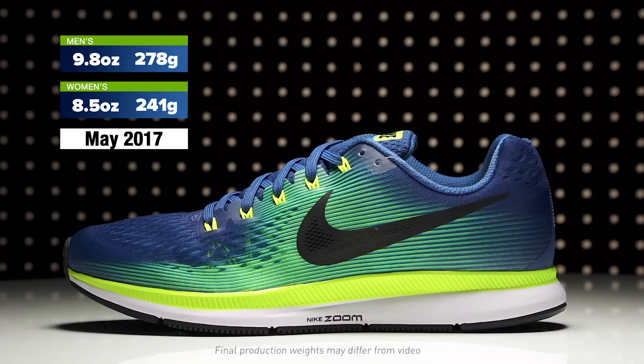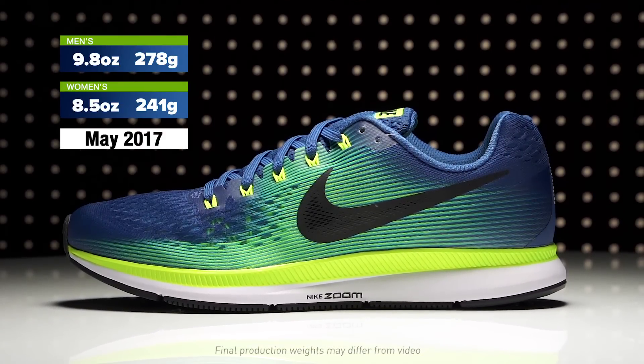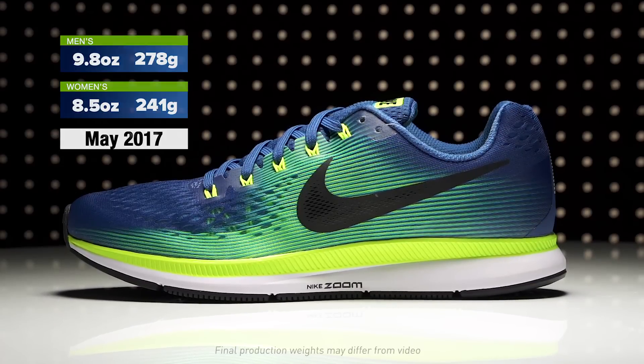Weighing in at 9.8 ounces for men and 8.5 ounces for women, the Nike Zoom Pegasus 34 will be available in May 2017 at Running Warehouse.